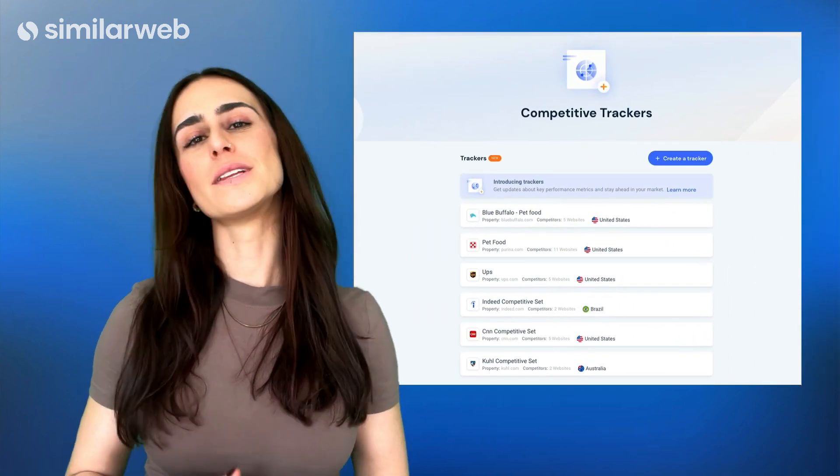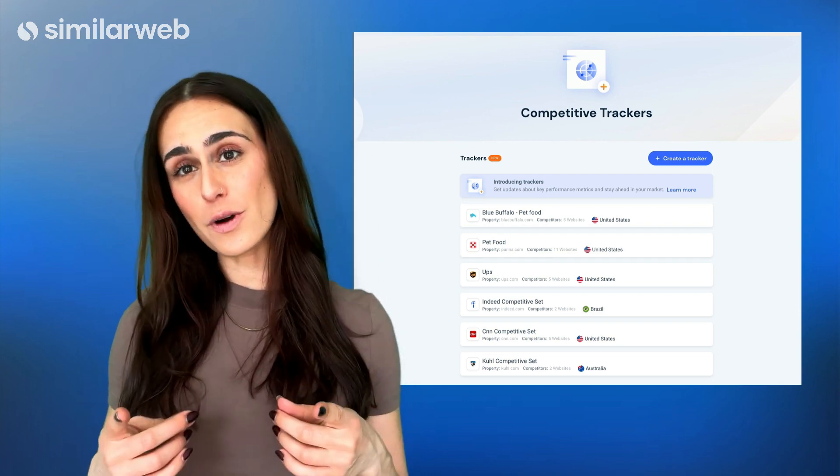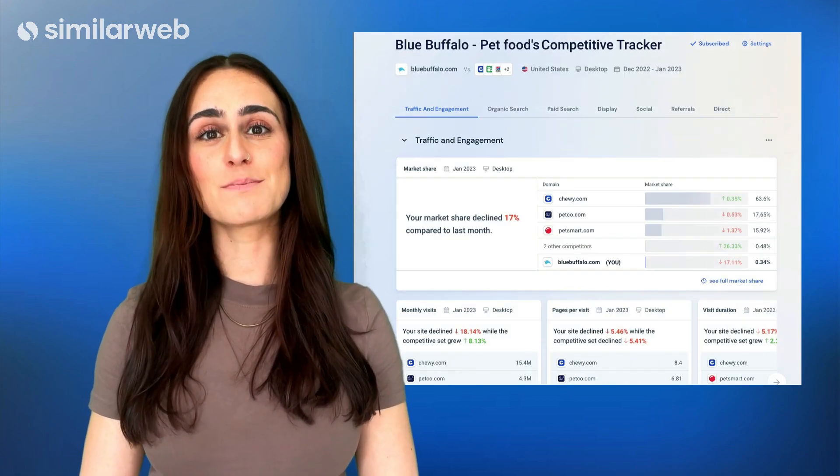But with so much data to sort through, where should you be looking for those relevant insights and metrics? Enter competitive trackers. With this automated insights generator, we'll do the work for you. Just tell us who you are, who your competitors are, and we'll surface the most relevant insights just like that.